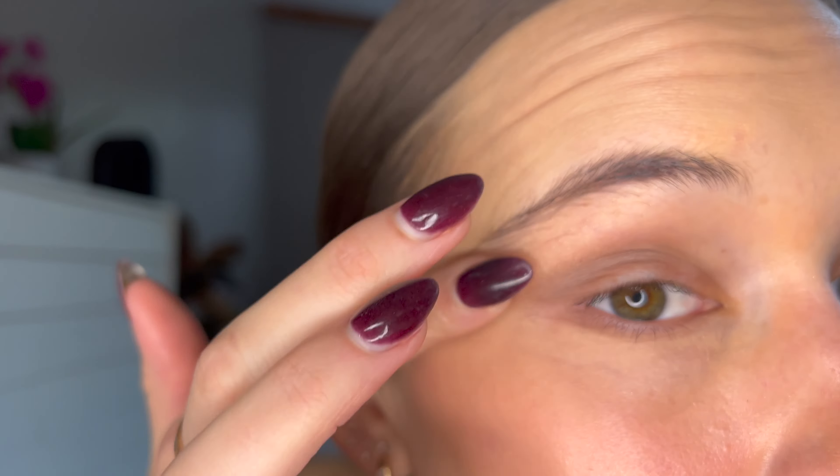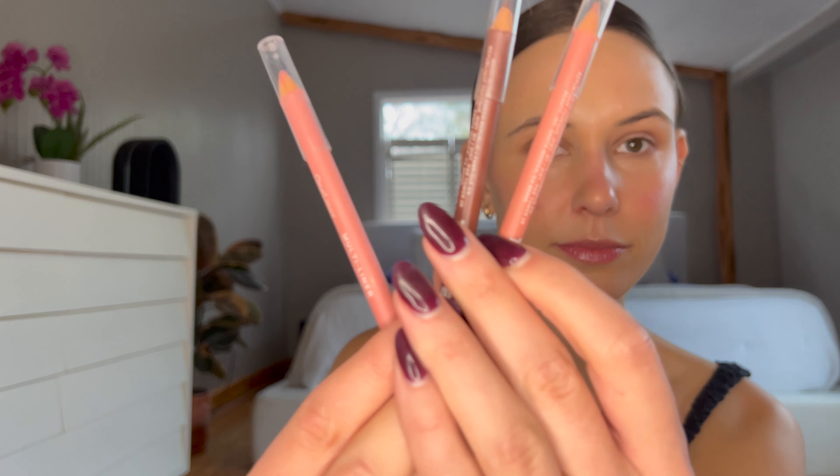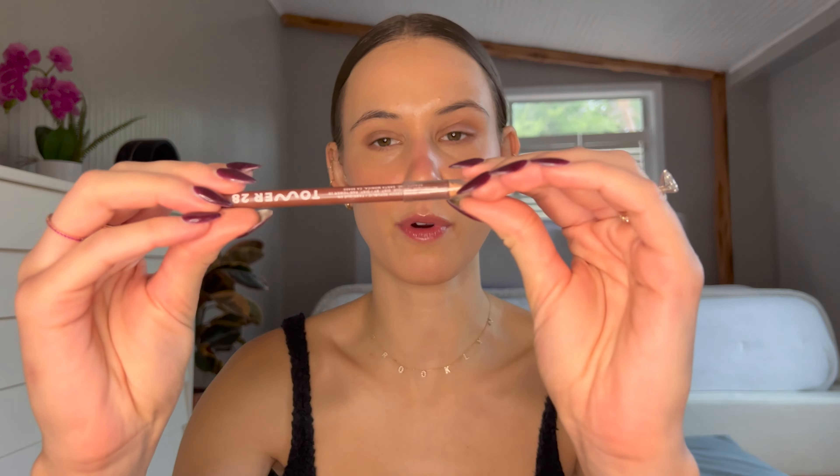Makeup is supposed to be fun, not perfect, and I feel like there's nothing that a little bit of smudging can't fix. I just got these Tower 28 one-liners and I really love them. I'm going to use the brown one in the color Draw Me under my eyes, but first I think it needs a little bit of sharpening.